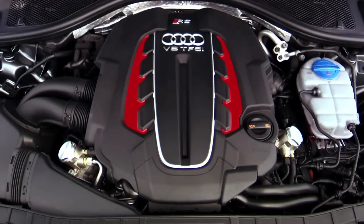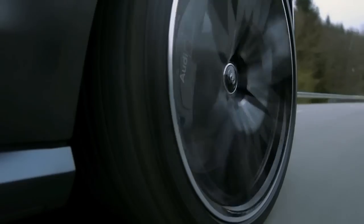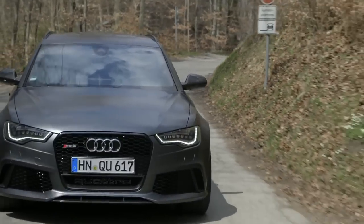But it's under the bonnet where the RS6 Avant is really hiding something special. The new twin turbo V8 fires you from 0 to 62 miles per hour in just 3.9 seconds, and onwards at up to 189 miles an hour.